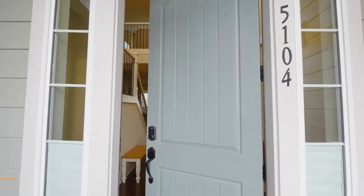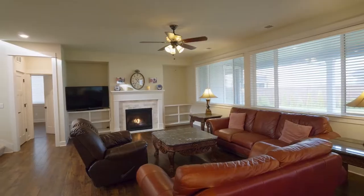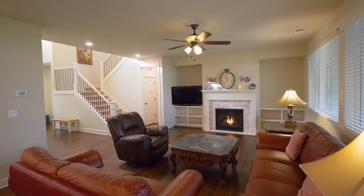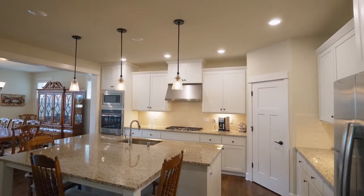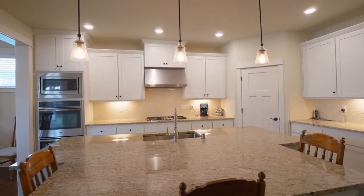Heading inside, discover an open inviting floor plan. The great room features a cozy gas fireplace and built-ins. It opens to the gourmet kitchen with an elegant island, gorgeous granite, stainless steel appliances, a gas cooktop, and double ovens.